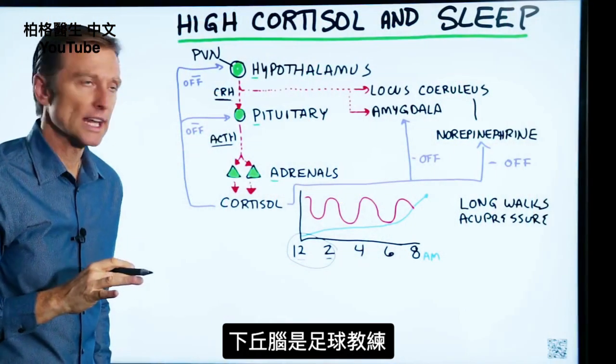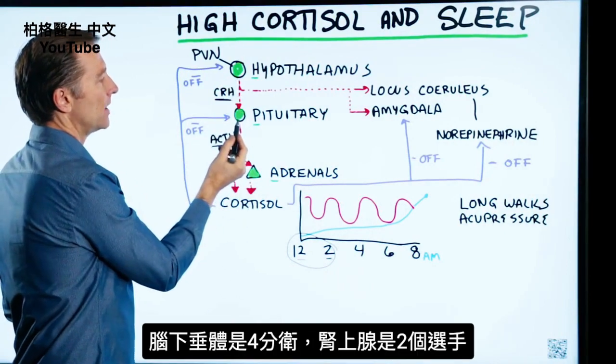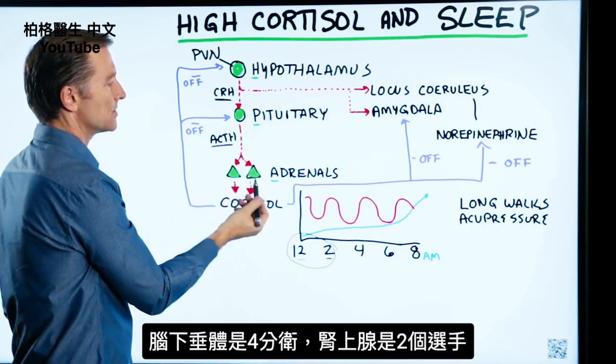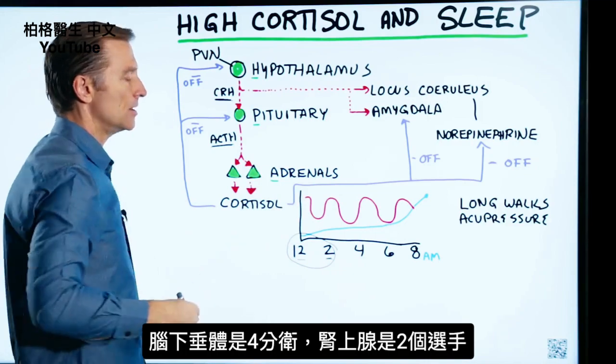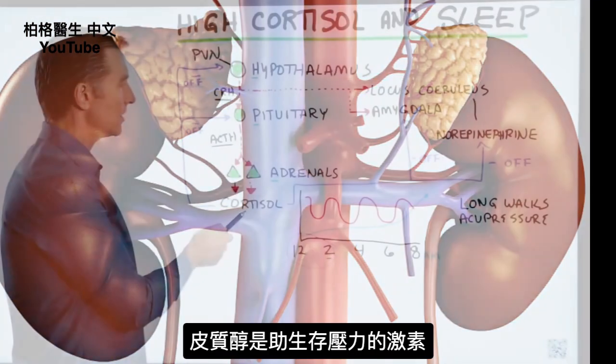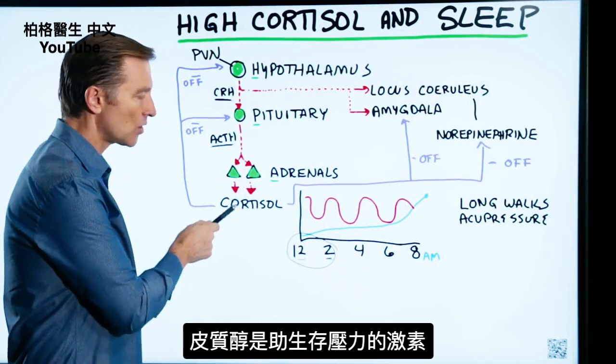You can look at it like this: the hypothalamus is like the coach on a football team, the pituitary is the quarterback, and the adrenal glands are the players. You have two adrenals — they sit right on top of the kidneys. Cortisol is a survival stress hormone produced by these adrenal glands.